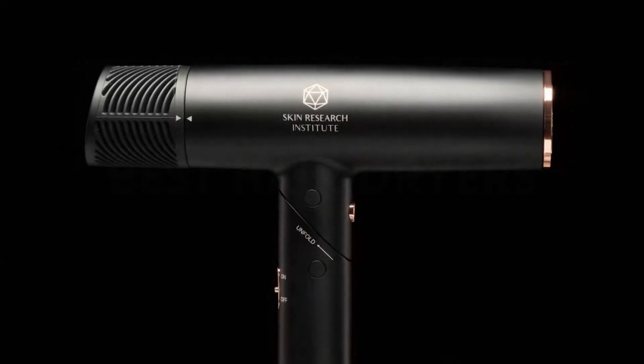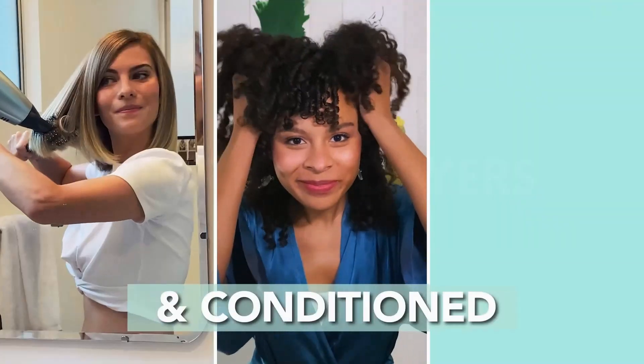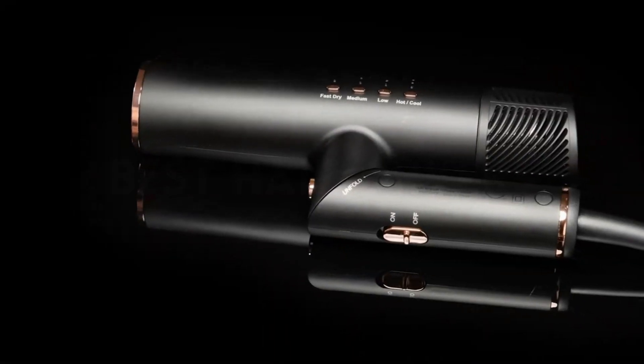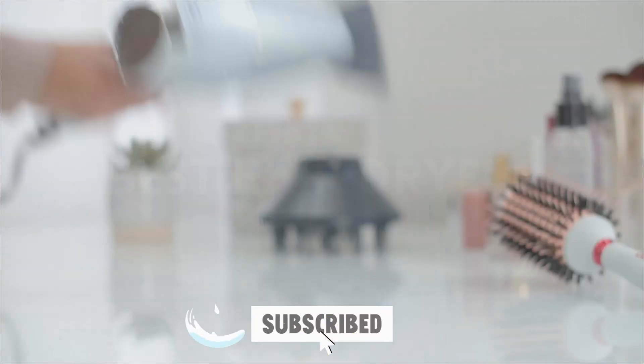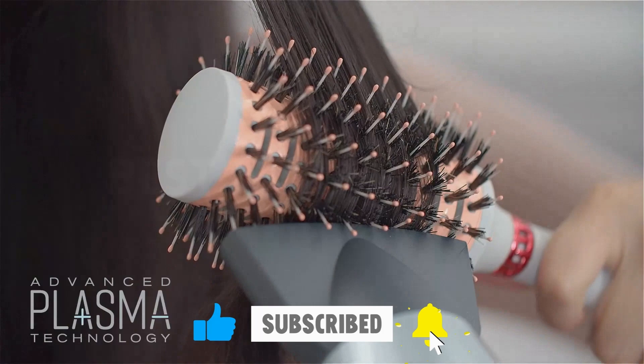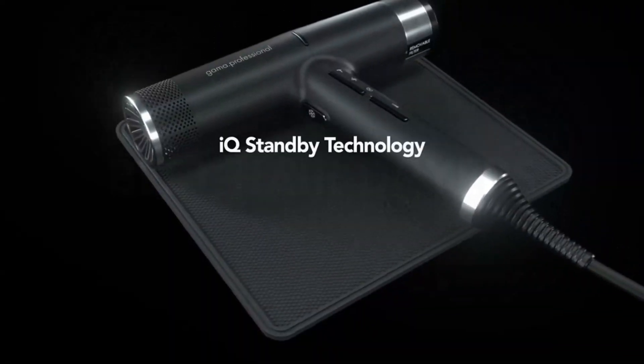That concludes our ranking of the best hair dryers. Which do you intend to choose? Please share your opinions in the comments below. Thank you for your time. If this video was useful to you, please like and subscribe to our channel so you won't miss any future content. Looking forward to seeing you in the next video.